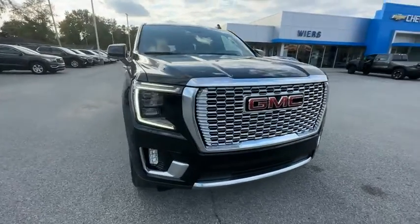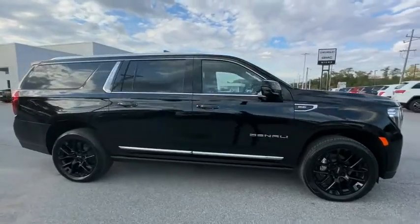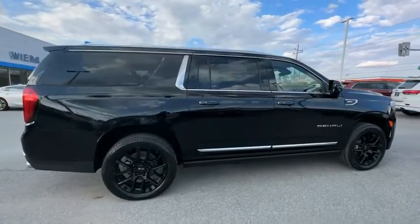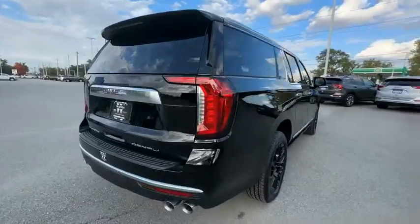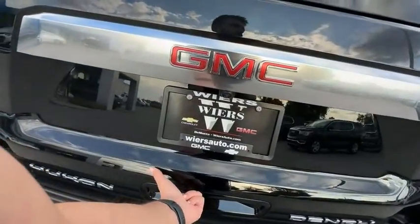Stop by and take a look at the 2023 Yukon XL. The GMC Yukon XL is a great choice for families who need a full-size SUV with maximum seating. The looks don't hurt either. Here are some of this vehicle's great options.